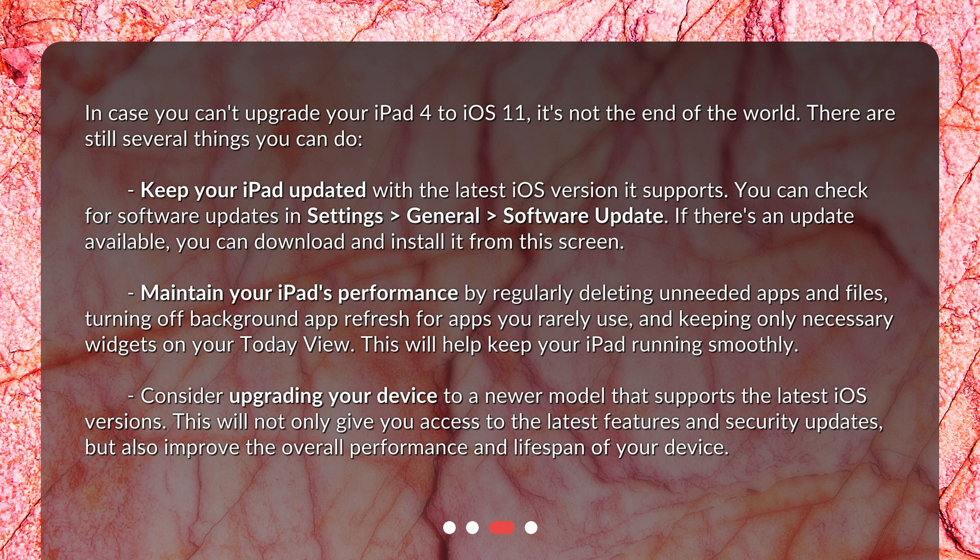Maintain your iPad's performance by regularly deleting unneeded apps and files, turning off background app refresh for apps you rarely use, and keeping only necessary widgets on your Today View. This will help keep your iPad running smoothly.